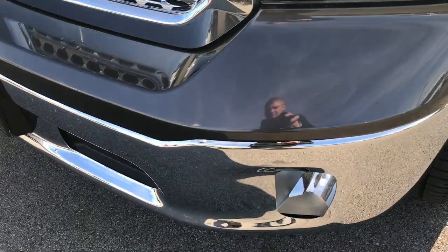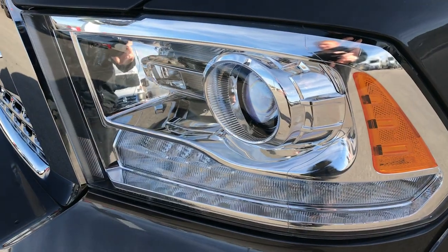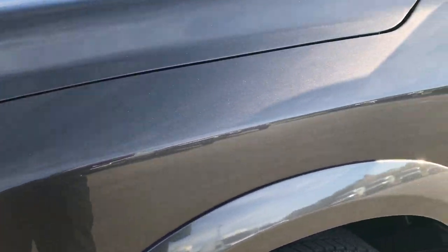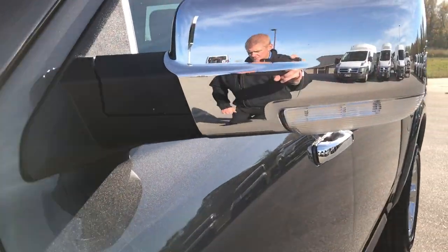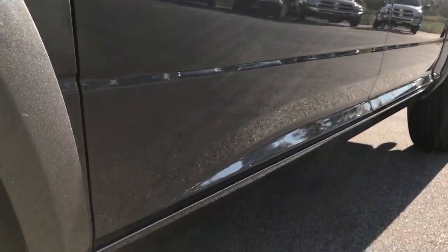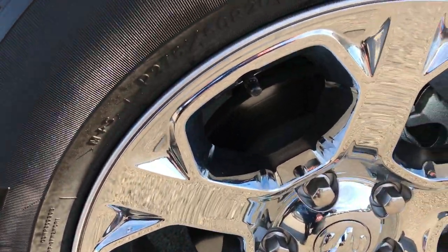No dents, dings, scuffs or scratches on the front bumper. Factory fog lights. You do get the projector headlamps and the LED running lights. Granite crystal pearl is the color. We take all of our videos in 1080p, so if you have HD capabilities on your computer, tablet or smartphone device, turn them on now — because it's like you're right here next to me looking at this truck.